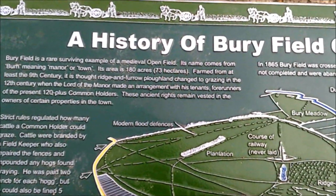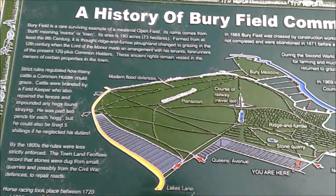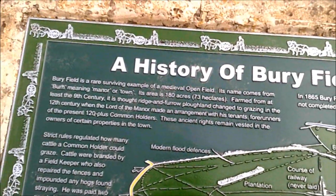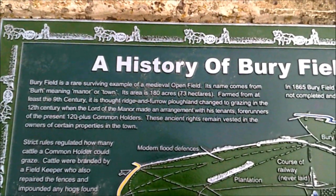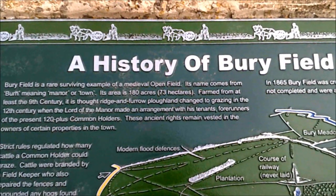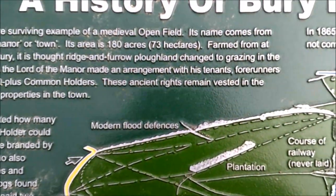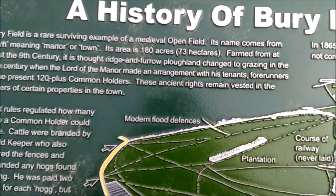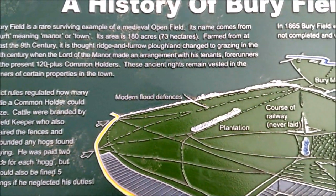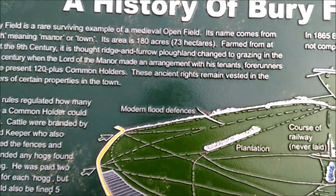It's a rare surviving example of a medieval open field. Its name comes from 'burr' meaning manor or town. It's 180 acres, farmed from at least the 9th century. It is thought ridge and furrow ploughland changed to grazing in the 12th century when the Lord of the Manor made an arrangement with his tenants, forerunners of the present 120 plus common holders. These ancient rites remain vested in the owners of certain properties in the town.